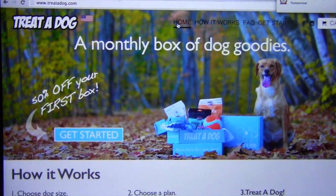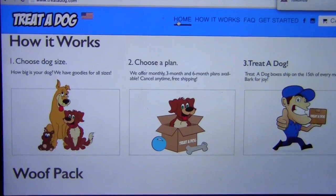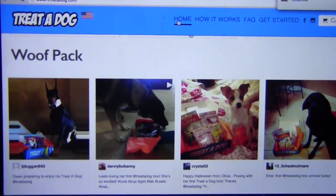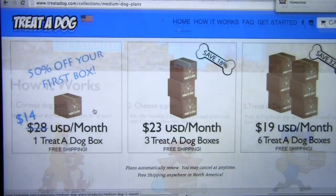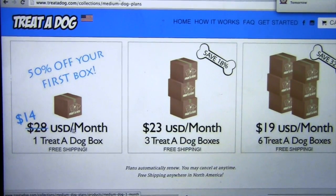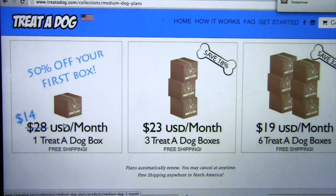treatadog.com — get 50% off your first box. You choose your dog size, you choose a plan, and then you go ahead and get all this stuff for your dogs. It's normally $28 a month if you pay monthly, but your first box could be $14.